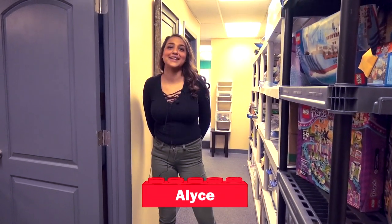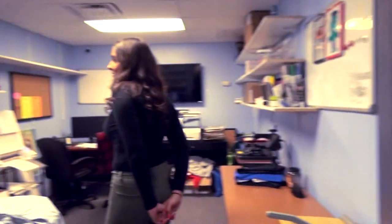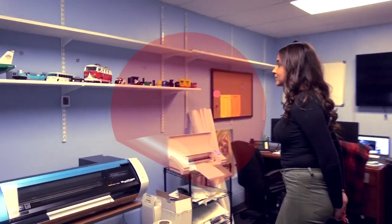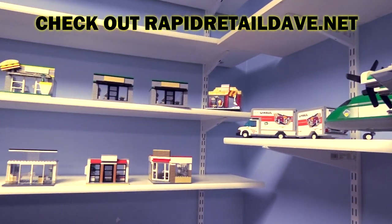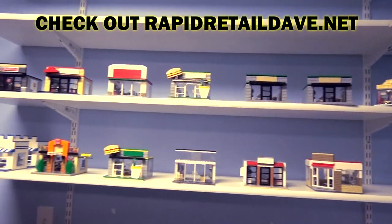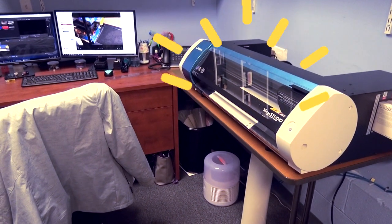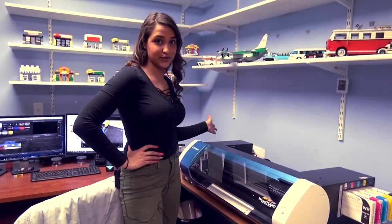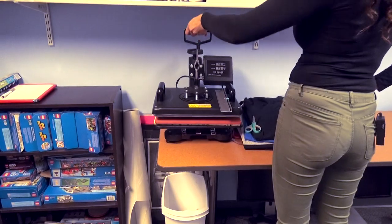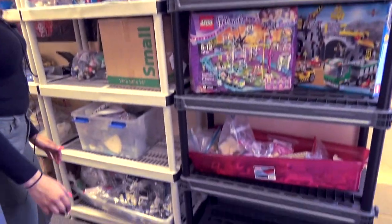Hey Brick Addict fans, today I'm gonna be showing you our Legoland. This is where all of our custom sets come after they're built, this is all of our arcades, and then this is all of our custom restaurants. Is that the printer where all the magic happens? That is — this printer prints all of our stickers and prints our designs for our t-shirts, which we do over here on the t-shirt press.